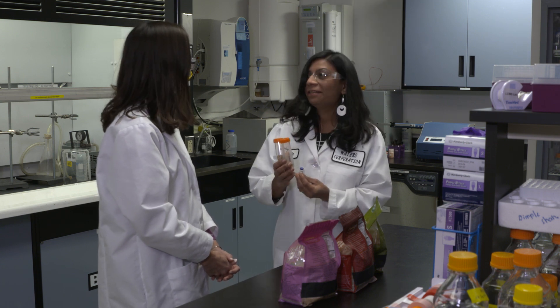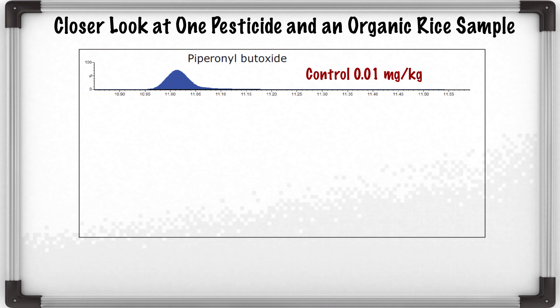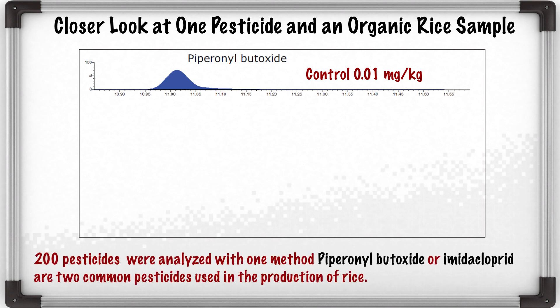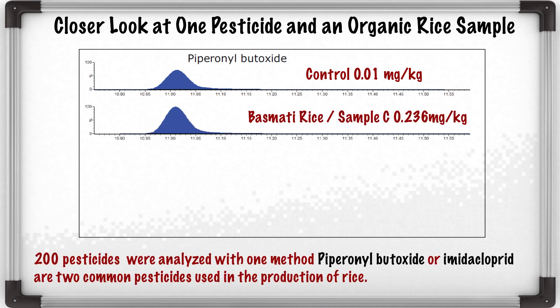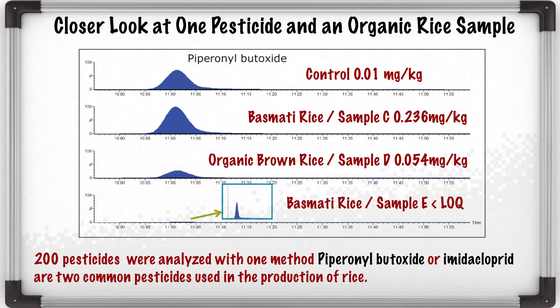Great, can you show me? Sure, let's go. Two basmati rice and one organic brown rice were analyzed with this method. The one labeled as organic brown rice was found to have low but detectable levels of two pesticides: piperonyl butoxide and imidacloprid. This example shows piperonyl butoxide detection in rice samples. The USDA National Organic Program includes a list of synthetic compounds that may or may not be used in organic crop production. This list does not include piperonyl butoxide or imidacloprid.